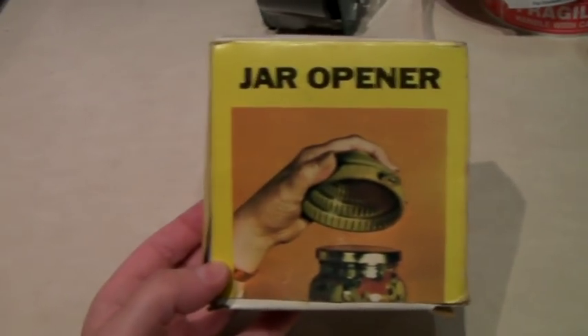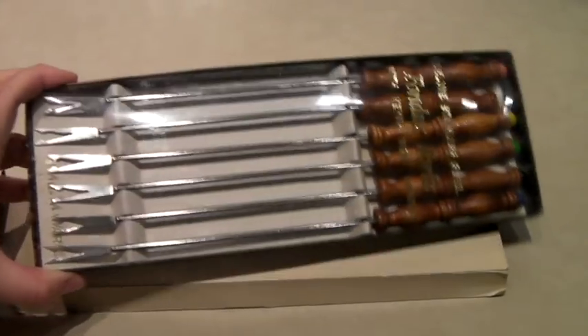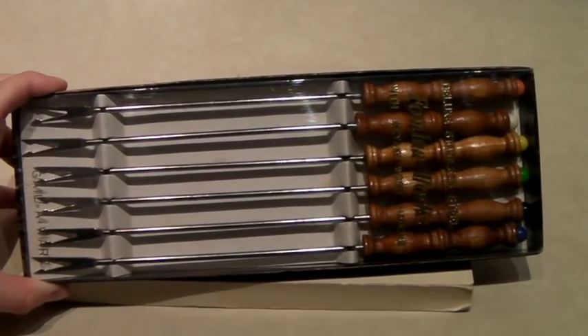This is a vintage 1970s jar opener in the box. I'm sure we picked it up for a couple cents. It's just cool — I like the box, and it's useful. It sold for $13.